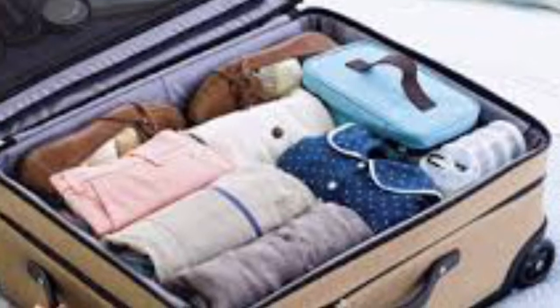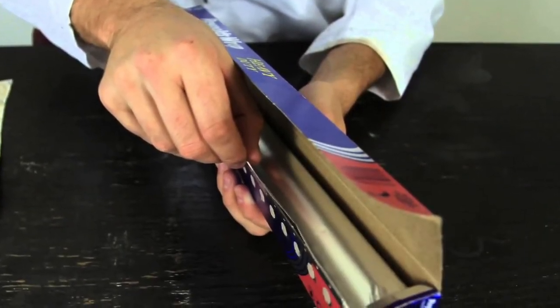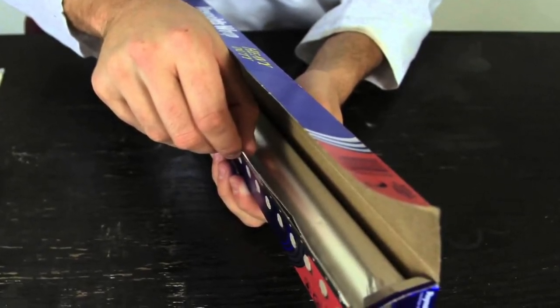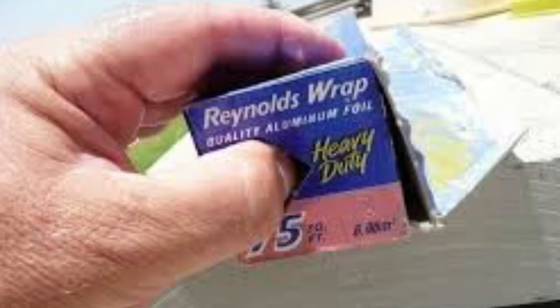Coming in with number eight is tinfoil. Have you ever had that time where you're taking out tinfoil and the big roll just keeps falling out? Well, there's a little tab on the side — what you do is push that in and it locks onto the roll, then you're able to pull it out a lot easier. Not a lot of people have heard about this, so that's why I'm telling you guys.